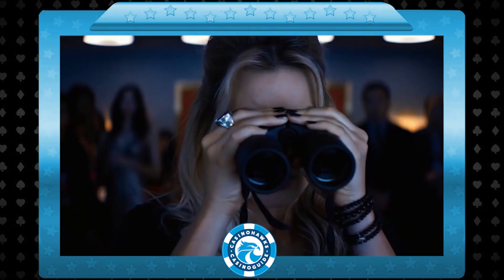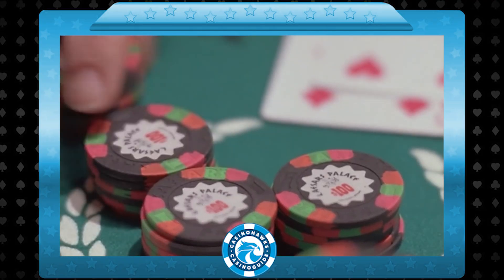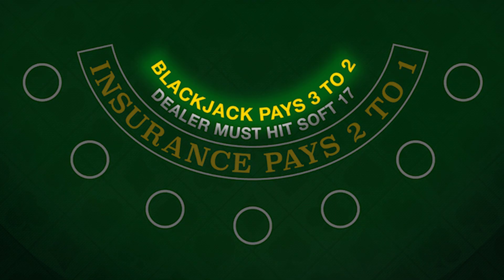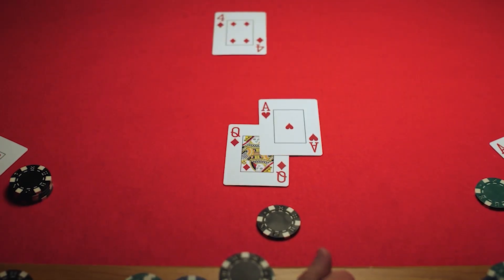Our first tip is that you need to find the right table for you. It's important you do some pre-wager scouting and find the table that gives you your best possible payout. The ideal table for me would be one that pays three to two odds. In fact, I wouldn't even go to a casino that doesn't play three to two on blackjack.